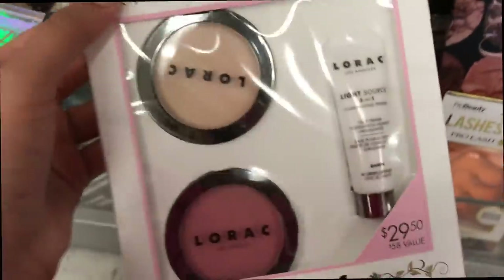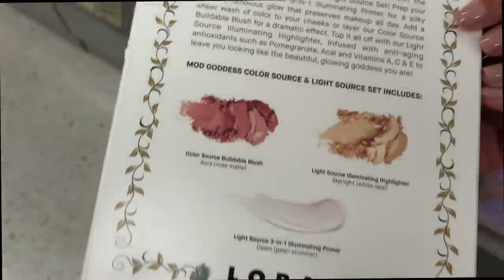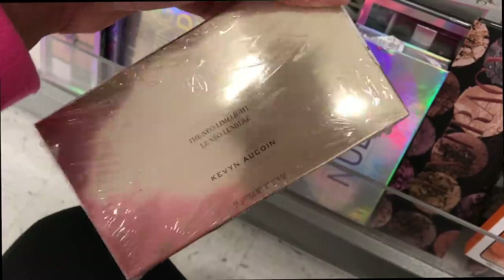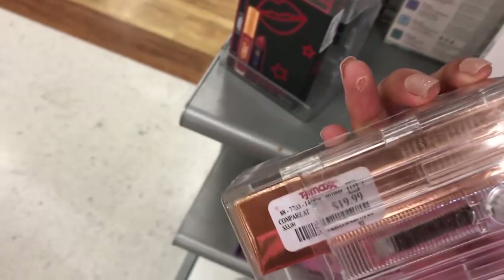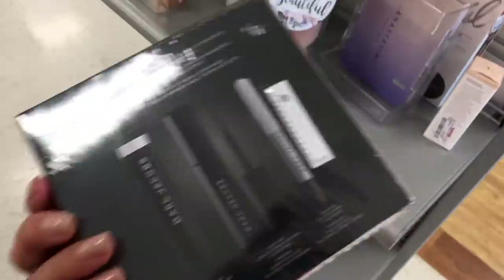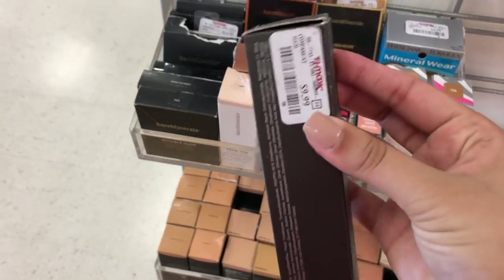There was also a Lorac highlighting and blush little set for $9.99 — I've never tried that brand so I can't recommend it. I also found a Kevin Aucoin highlighting palette for $19.99, but I'm not that familiar with the brand so I didn't pick it up. I found the BECCA x Jacqueline Hill liquid highlighter for $19.99 — that's old school, so I was surprised to find it. We also found a Marc Jacobs set with mascara, liner, and everything for only $19.99.